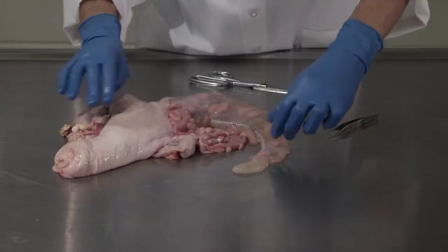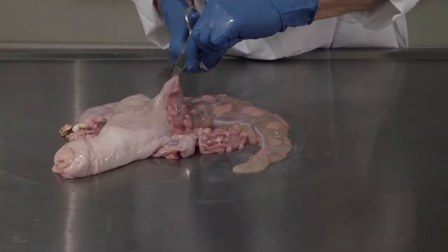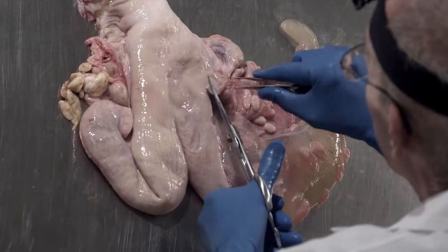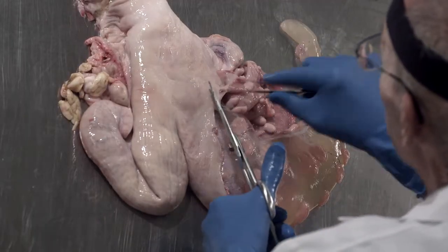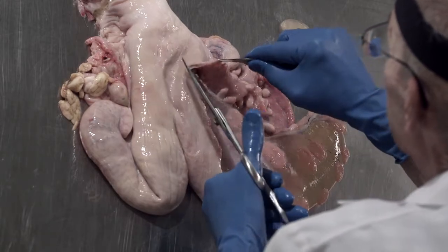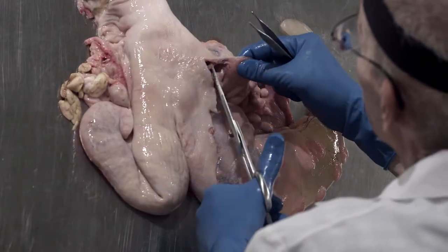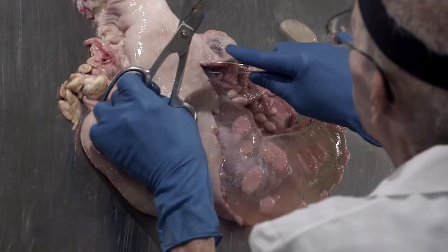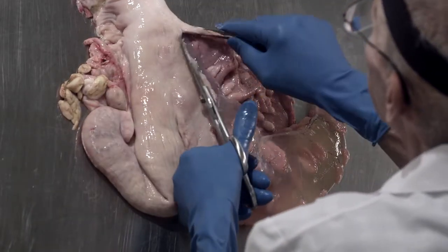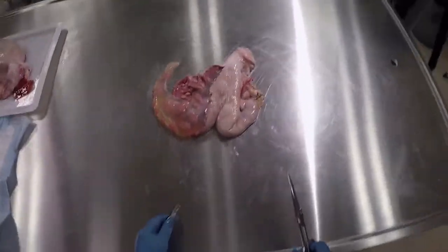So that's one side fairly well done. I know it's a little slow and tedious, but you've got to approach it carefully if you want to get everything out intact.